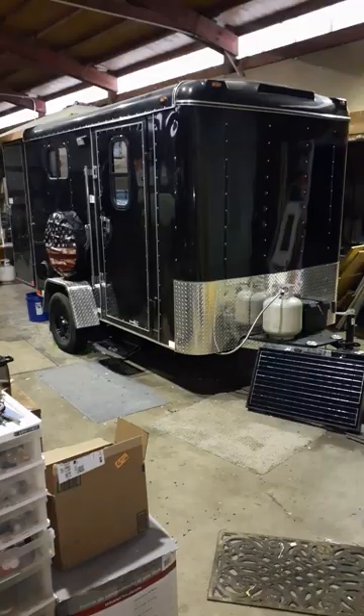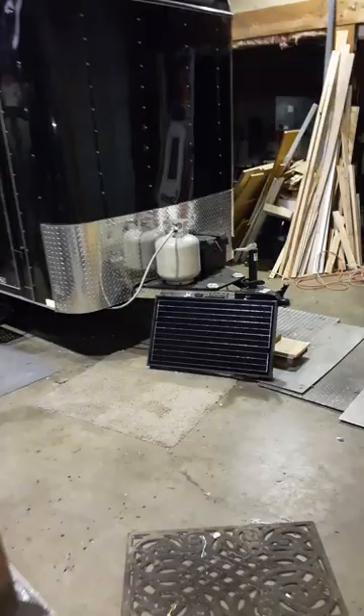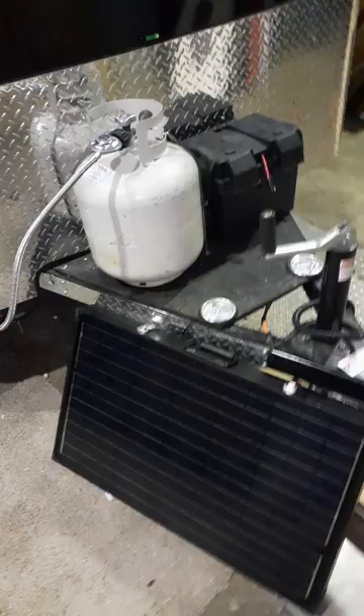Selling my 2023 Interstate cargo trailer, a 6x10. On the front I've got 120 watts of folding solar panel setup that plugs right into your battery. There's a propane tank on the front and some extra tie-downs on the front as well.